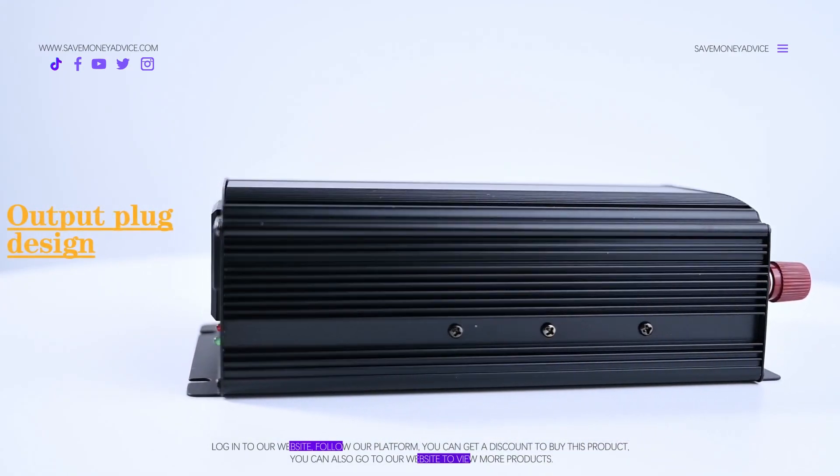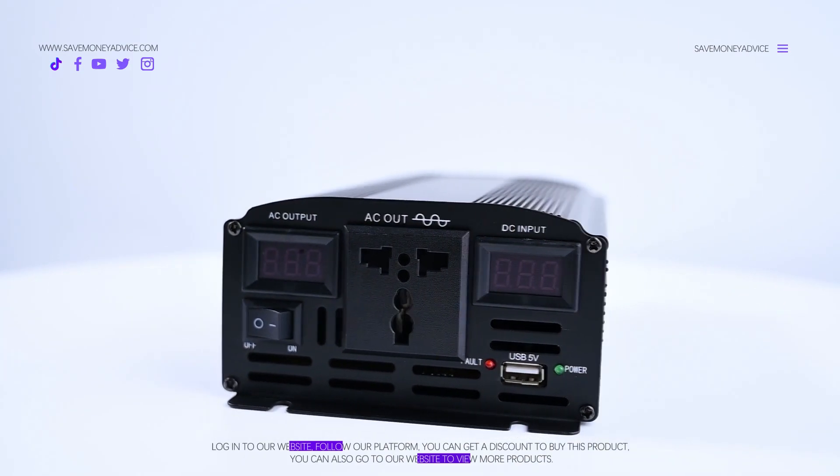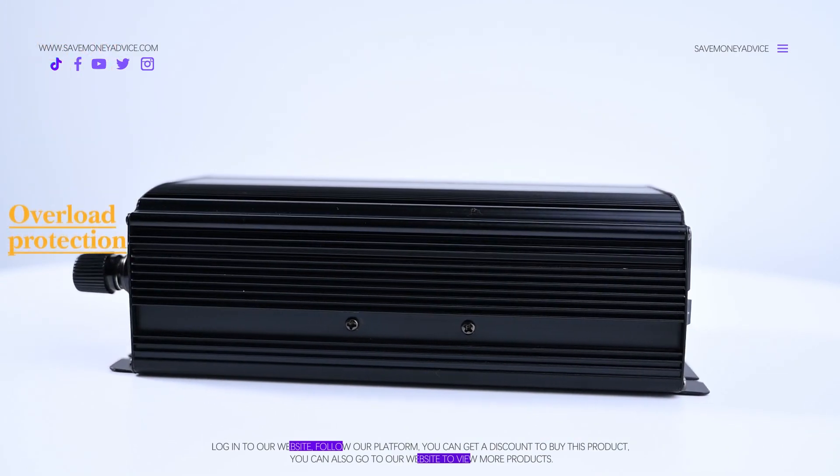The product has short-circuit protection. When your utility power fails, the product switches automatically to battery power, offering seamless operation. It also offers overload protection.